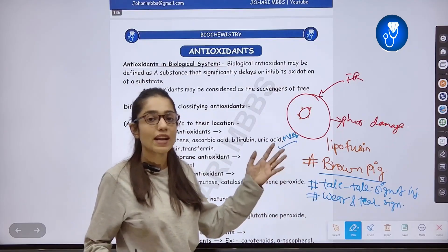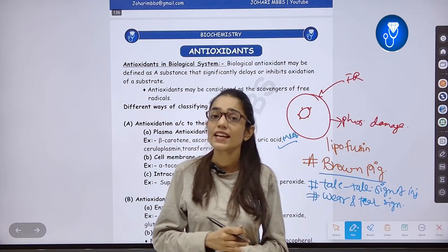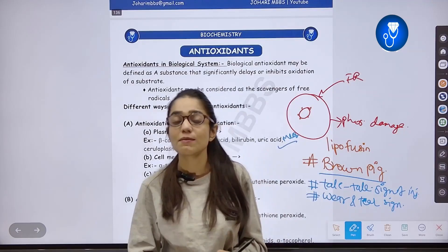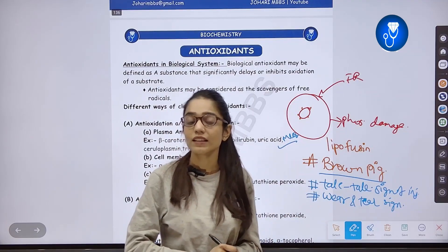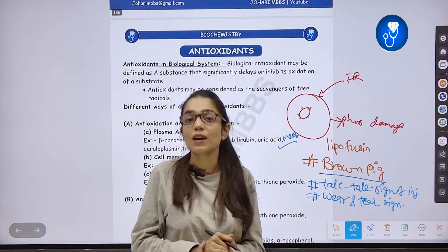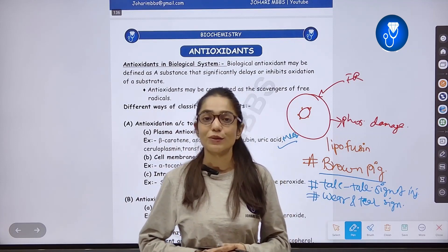This is all about antioxidants. From the university point of view, this is not a very important topic, but types of antioxidants may appear in Viva or MCQs. We need to know all the names, their locations, and their actions. The table provided makes it easy to remember. Thank you. Keep watching. Keep learning.